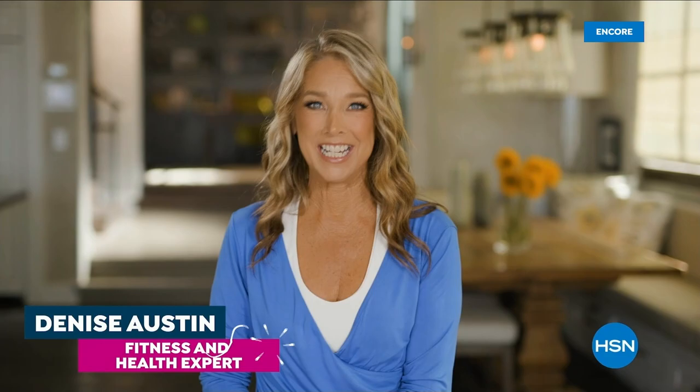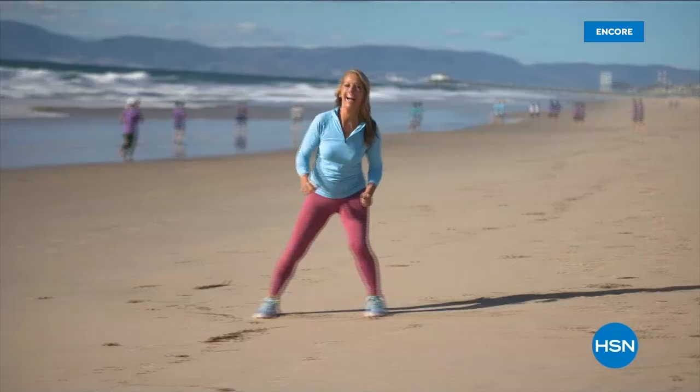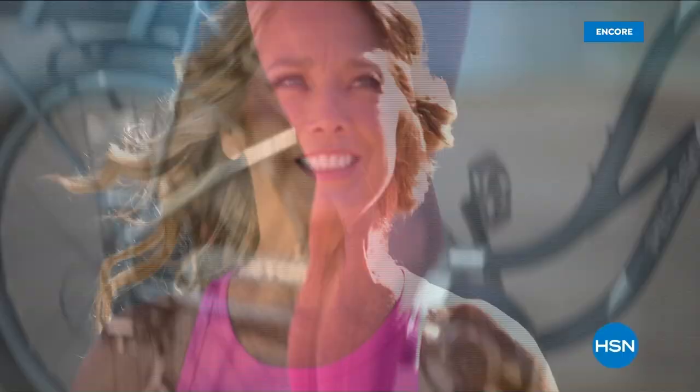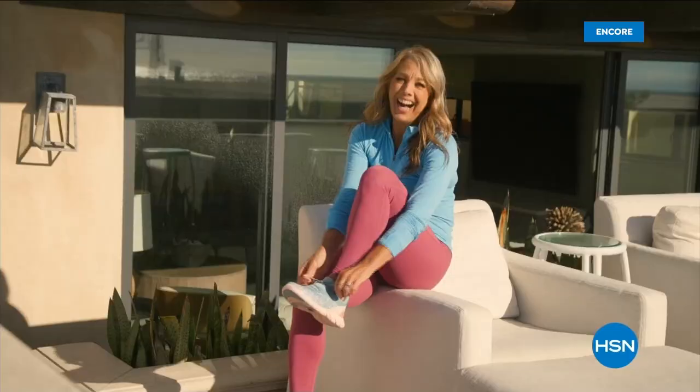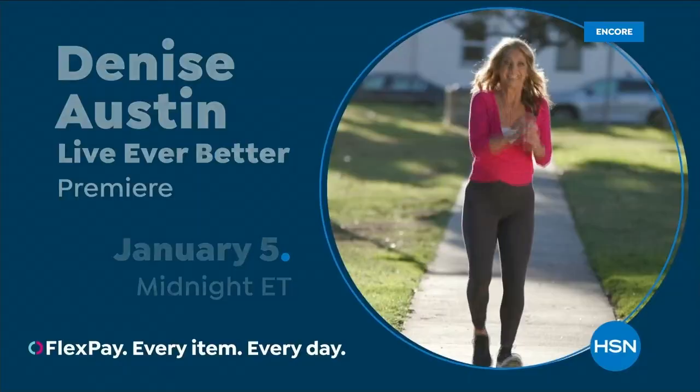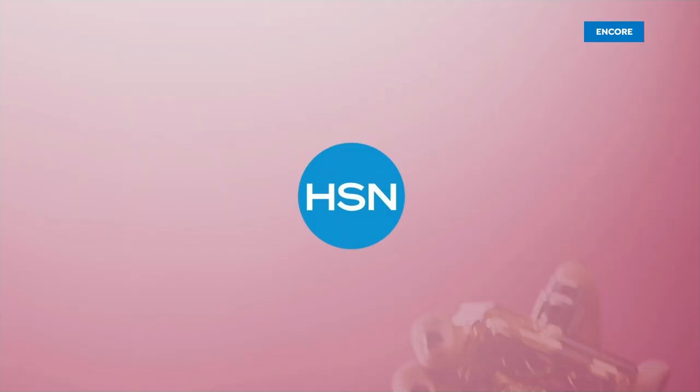Denise Austin here — I've been helping millions of people stay in great shape for over 40 years. Helping women aspire to be healthy, active, and vital has always been a passion of mine. I'm so excited to be part of the HSN family — I get to inspire you. We are going to get fit together. Join me January 5th — because you are worth it.